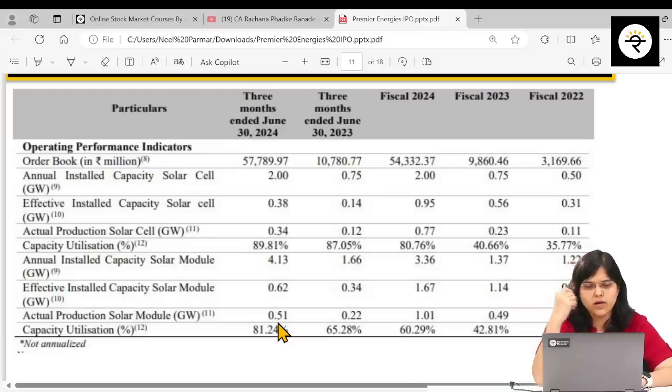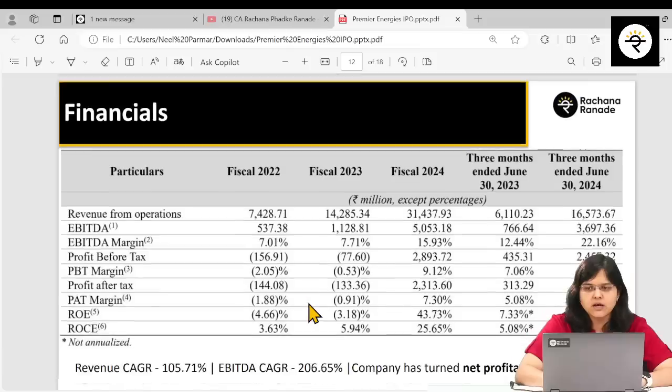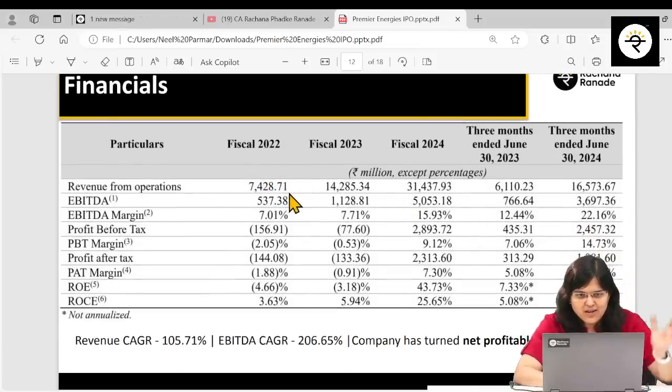Looking at the financials: revenue from operations has grown from 7,428 million (roughly 742 crore) to 3,143 crore rupees — a revenue CAGR of 105%. EBITDA CAGR is around 206%, going from 53 crore to 505 crore EBITDA. In Q1 FY25 alone, EBITDA jumped to 369 crore versus 505 crore for the full previous year, which is very interesting. EBITDA margin has improved from around 7% to 15% as of FY2024, and reached 22% in the June quarter ending.